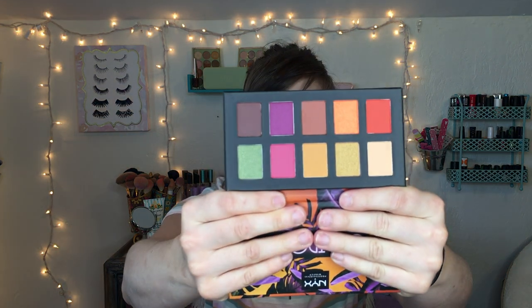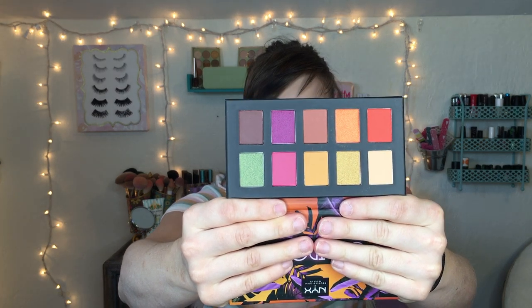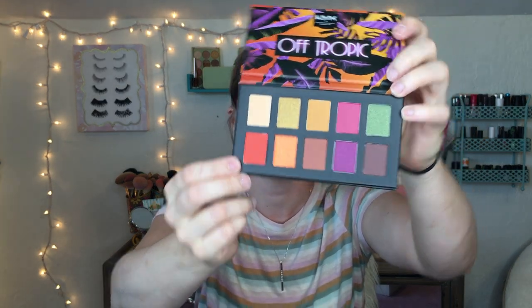I had seen a friend of mine on YouTube using this palette and was sold on it, so I decided to pick it up. It's the NYX Off Tropic palette — here's what it looks like. It has some really pretty shades; I'm really interested in this orange shade down here, which is kind of a reddish-orange. And that wraps up my Ulta haul!